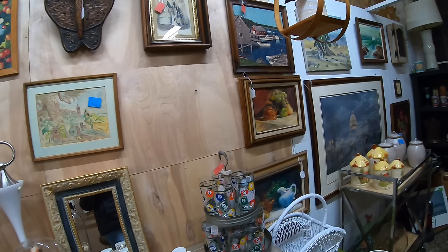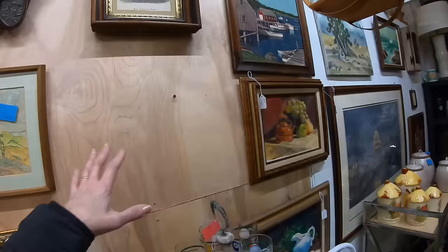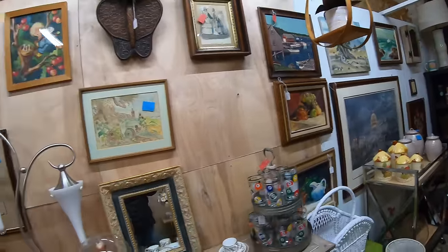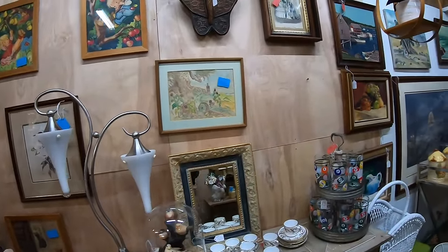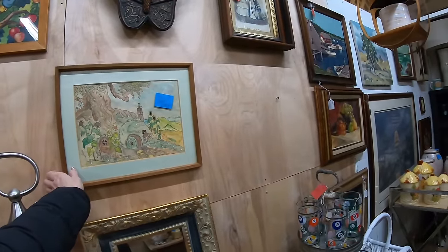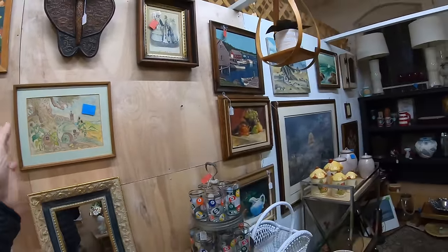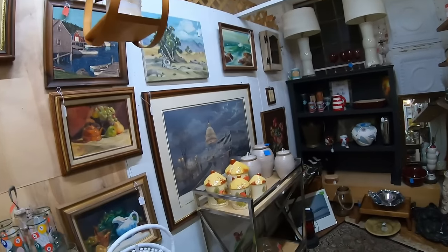We did want to do the math quickly so that if you're thinking of getting a vintage booth, you can see mathematically it really works out well. You can always see blanks in the wall where things sold. The best tip is from the beginning we have videoed what the booth looks like every day that we leave. We're here probably about once every seven to ten days, maybe not even that much.